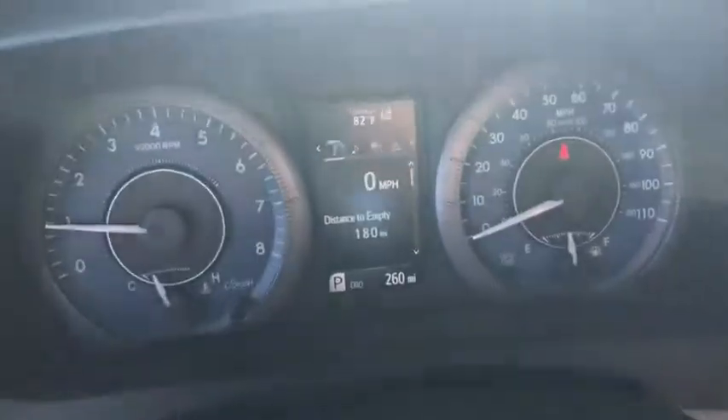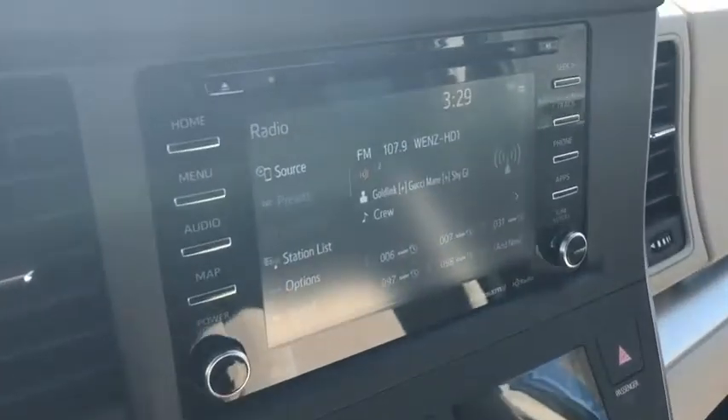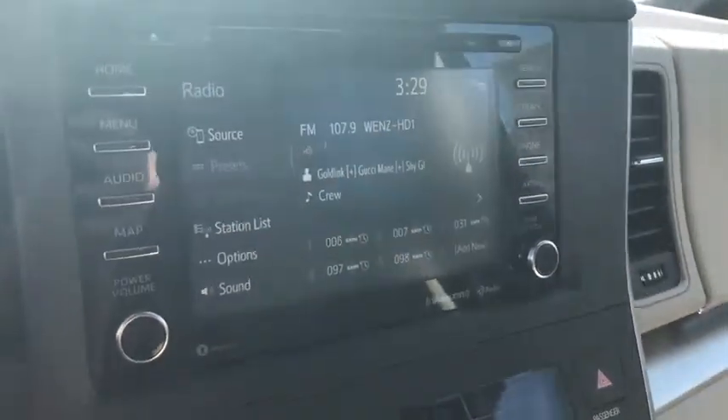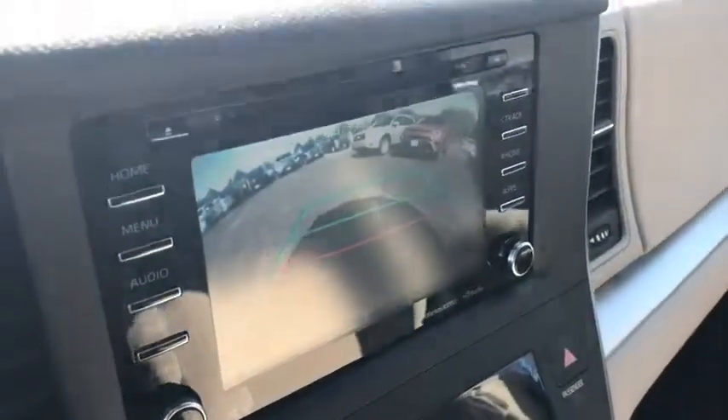Anti-lock braking system, traction control, dual airbags, alloy wheels, power steering, four-wheel disc brakes, rear window defroster, power windows, trip computer, electronic stability control.